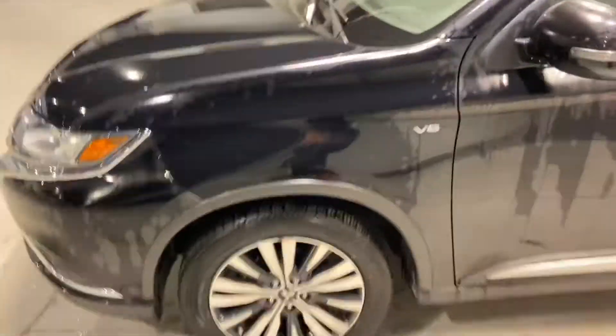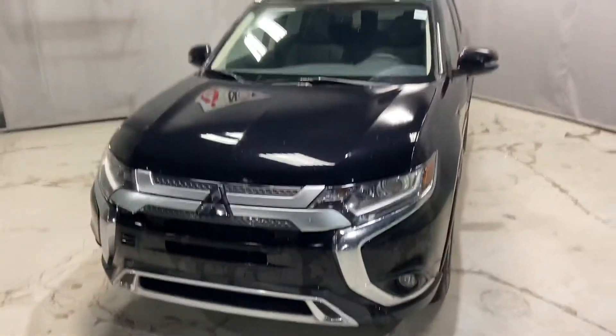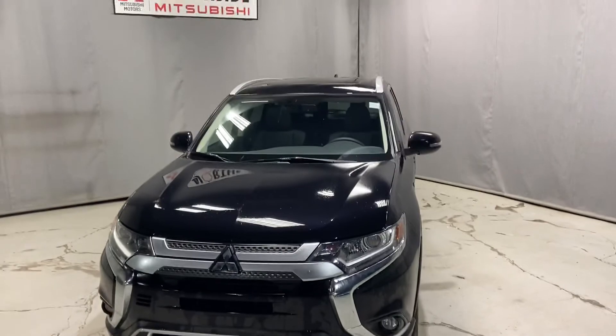Again, my name is Markel here from Northside Mitsubishi. I just wanted to give you a better look at the 2020 Mitsubishi Outlander SE. Thank you so much for watching.